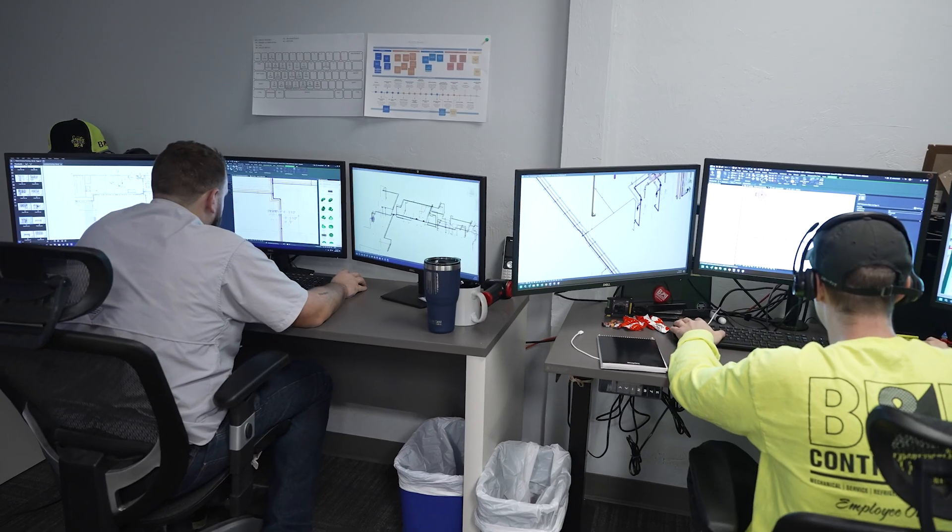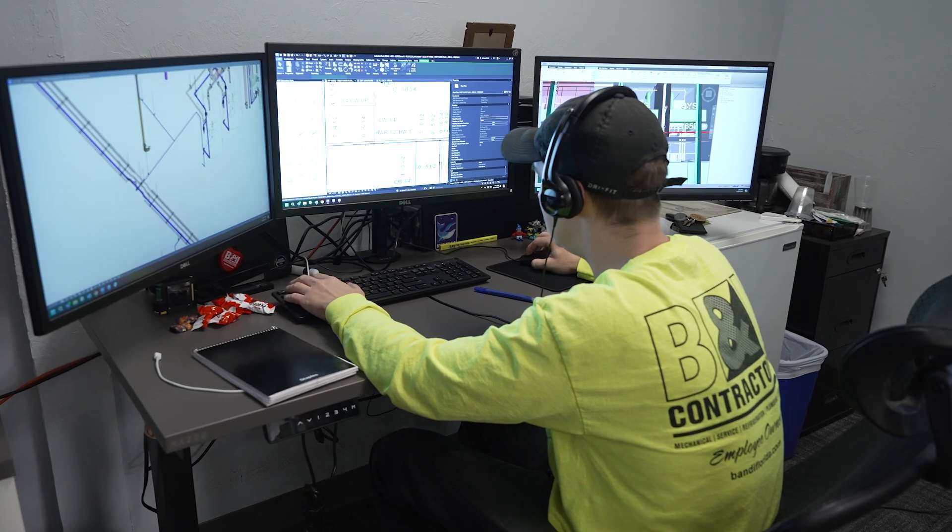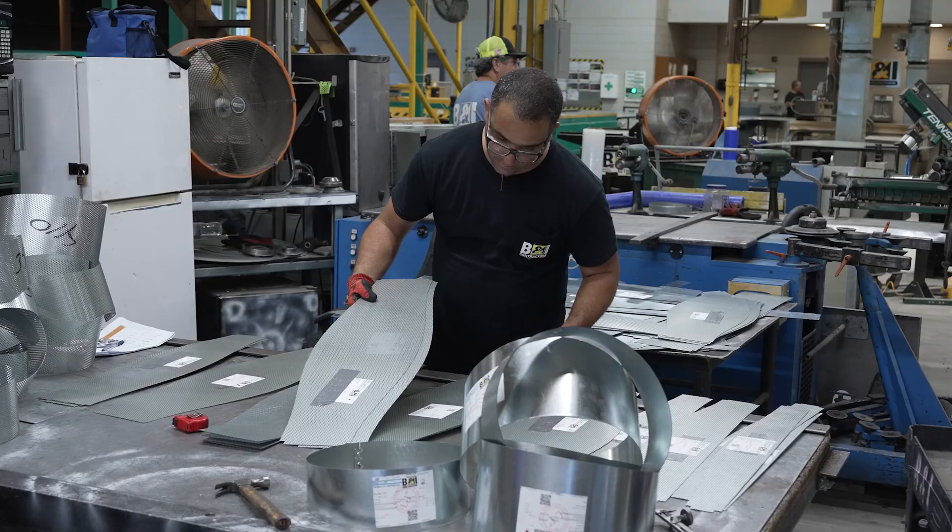On most of the large projects we work on, we extensively use BIM, or building information modeling. We model all the products that we're installing prior to construction starting.